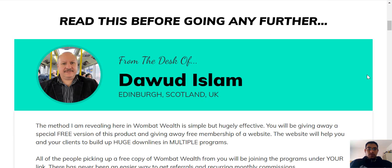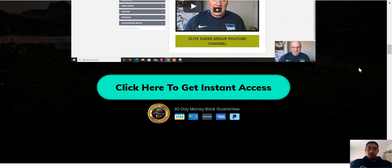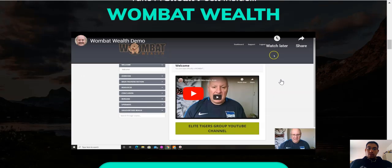In terms of the landing page, if you scroll further down, you will see David Islam, the creator of this product. And you guys can just have a little sneak preview of what to expect by clicking on the demo video.